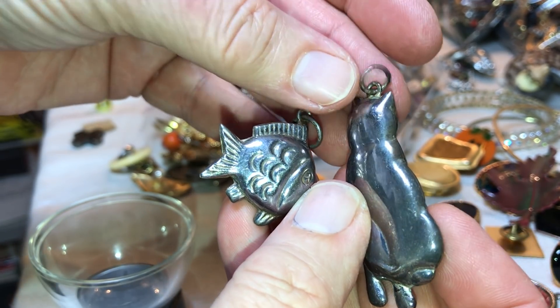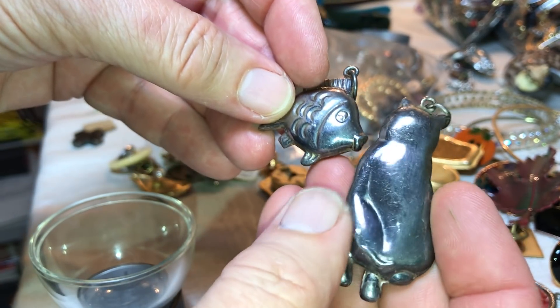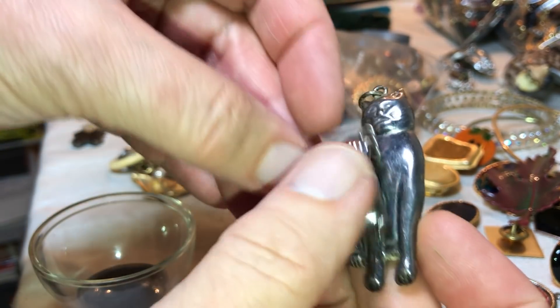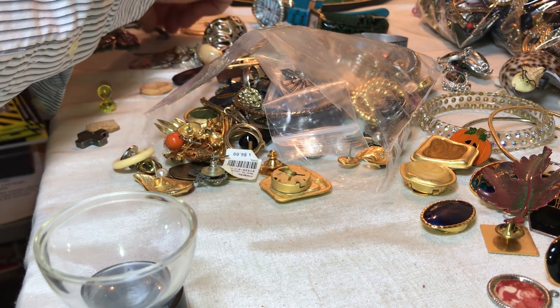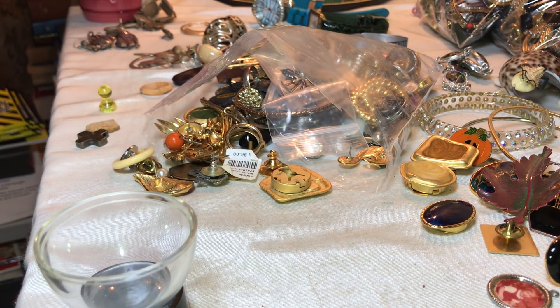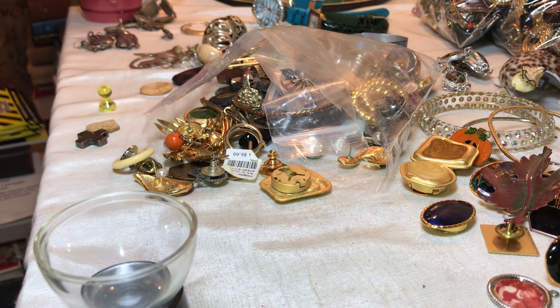These two — it is stamped 925 on this ring but it is very hard to read, and something else is stamped on there as well. It's just like a treasure trove today.